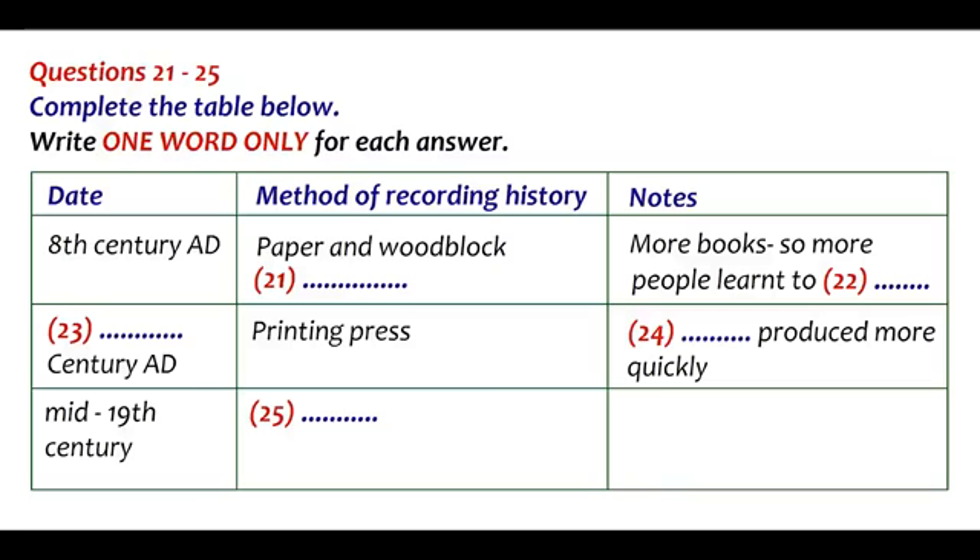Suddenly, many books appeared, and many more people learnt to read. In the 14th century, the first printing press was invented in Germany. This reduced how long it took to produce books. The new printing technique quickly spread to other parts of the world. More books appeared, and even more people learnt to read. The first printed newspaper appeared in 1605, and the first daily newspaper in 1702.